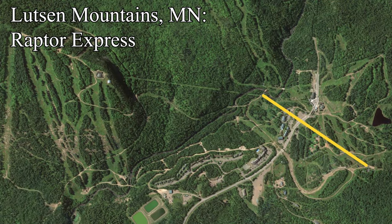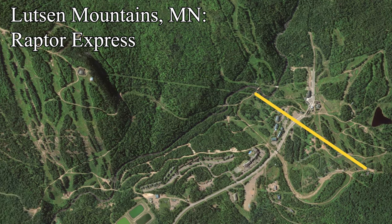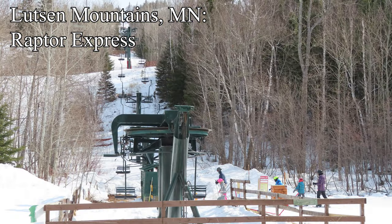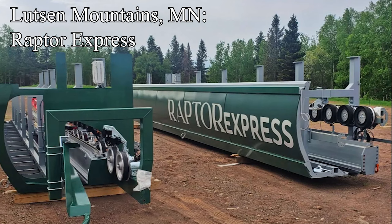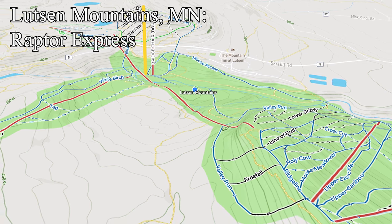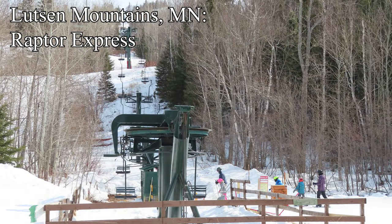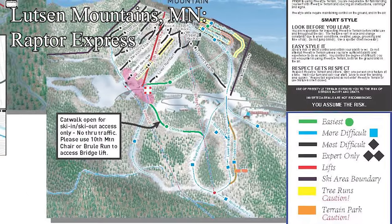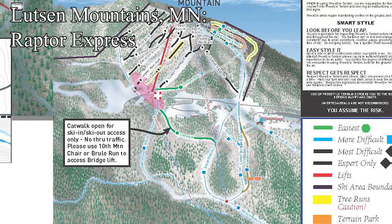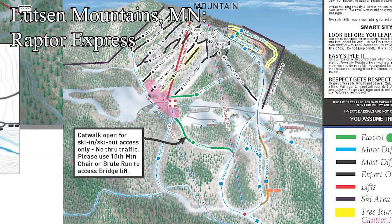Going way up to the Arrowhead region of Minnesota, we come across the first of three detachable six-packs being built in the Midwest this summer, at Lutzen Mountains. This lift is a reliever for the Bridge Double and a replacement of the 10th Mountain Triple. The new six-pack, called Raptor Express, will look very similar to the existing Caribou Express. It will load just looker's left of the Bridge chairlift and terminate at the old 10th Mountain unload at the summit of Eagle Mountain, making it easier to access the blacks. Bridge will offer relief and redundancy to Raptor and will continue to serve the Alpine Slide. This is absolutely a necessary replacement, especially in the context of a massive expansion planned for the coming decade.